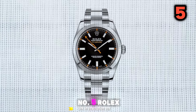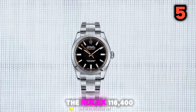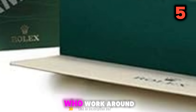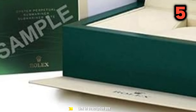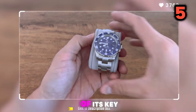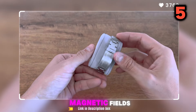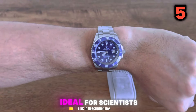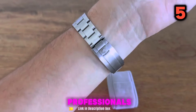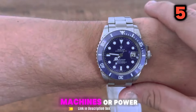Number 5: Rolex Milgauss Black Dial 40mm Men's Watch. The Rolex 116400BL KSDO is a timepiece designed for those who work around strong magnetic fields. It's a unique and interesting watch within the Rolex lineup. Magnetic Resistance: the Milgauss was designed to resist magnetic fields up to 1,000 gauss, making it ideal for scientists, engineers, and other professionals who work in environments with strong magnetic fields, such as MRI machines or power plants.